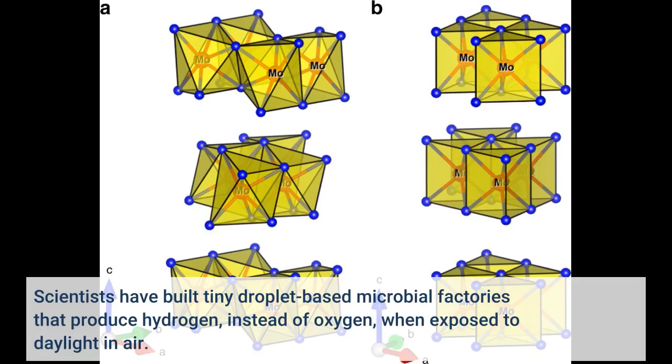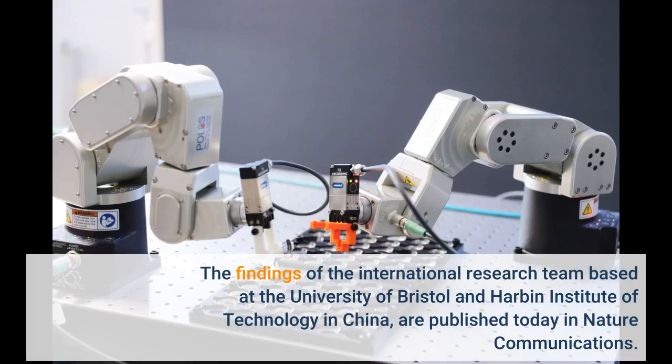Scientists have built tiny droplet-based microbial factories that produce hydrogen instead of oxygen when exposed to daylight in air. The findings of the international research team, based at the University of Bristol and Harbin Institute of Technology in China, are published today in Nature Communications.